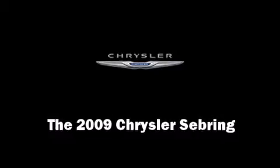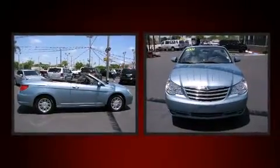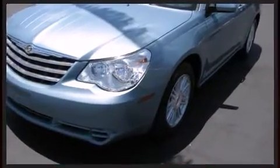The 2009 Chrysler Sebring. With fewer than 35,000 miles on the odometer, you'll be sure to appreciate this model's condition and value. It features an automatic transmission, front-wheel drive, and a refined six-cylinder engine.